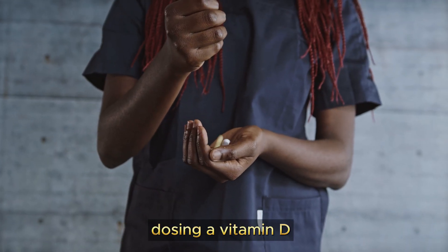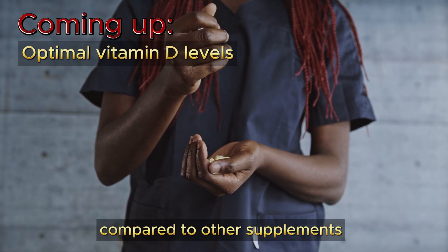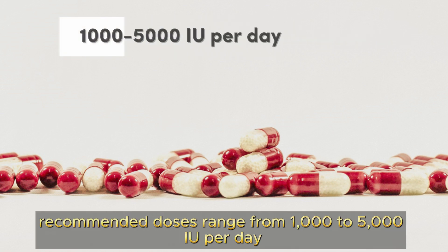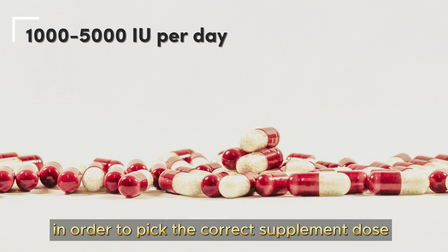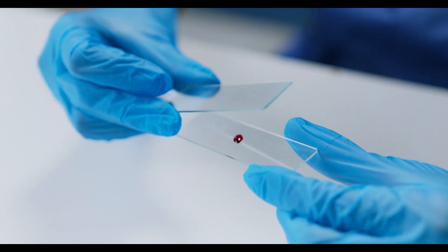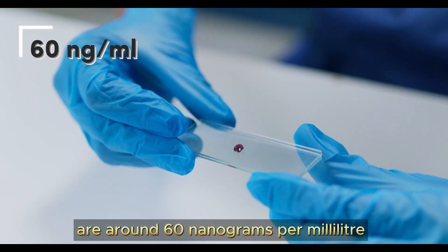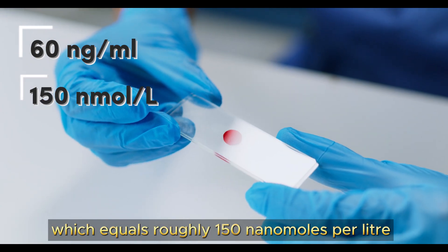Dosing of vitamin D supplements is slightly more complicated compared to other supplements. Most commonly recommended doses range from 1000 to 5000 IU per day. In order to pick the correct supplement dose, the only reliable way is through a blood test. The optimal levels you should aim to achieve are around 60 nanograms per milliliter, which equals roughly 150 nanomoles per liter.